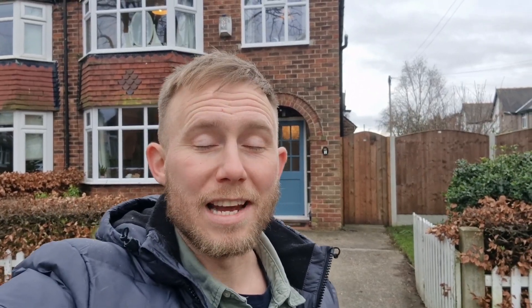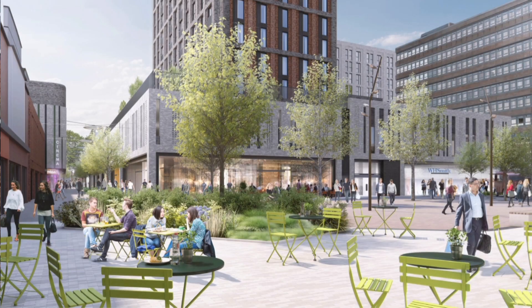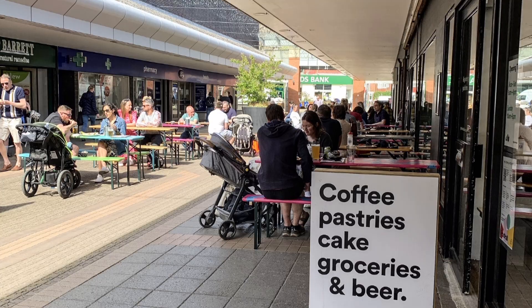Even if you've got children that are a little bit older, it's probably going to appeal even more, because Sale Grammar School is just 30 seconds away. Not only that, Sale Town Centre is also just a couple of minutes away where you've got bars, restaurants, shops and a whole host of other amenities.